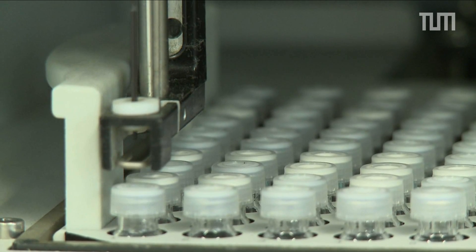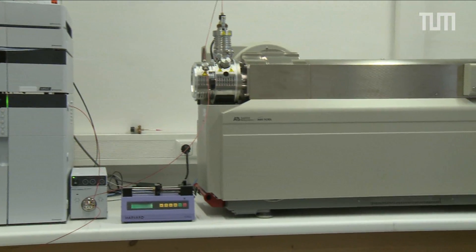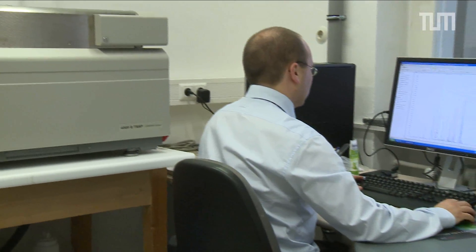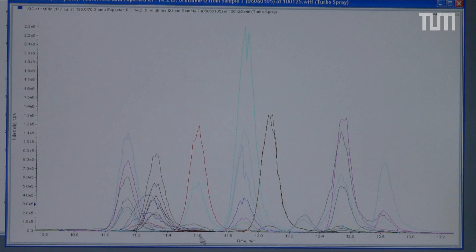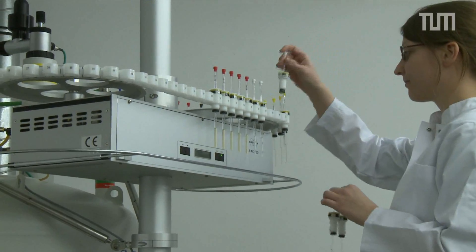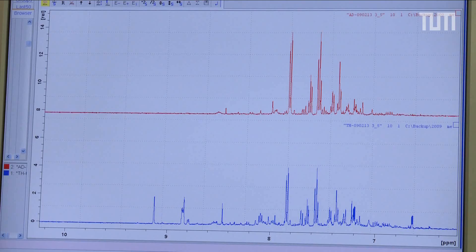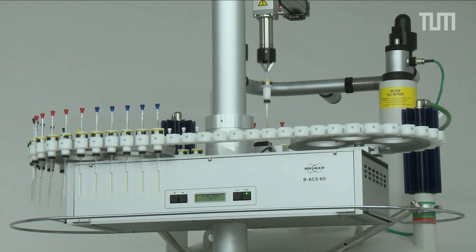We have different analytical tools. One is mass spectrometry — specifically tandem mass spectrometry, where specific mass transitions of metabolites are used to identify them, and stable isotope-labeled standards are used to quantify them in a very accurate way. Secondly, we have NMR spectroscopy, where we do not separate the metabolites first but measure them directly in a glass vial. With nuclear magnetic resonance spectroscopy we are able to measure protons of molecules — each molecule shows a different signal pattern, so we can identify which compound is present.